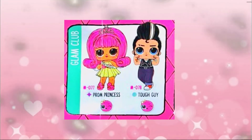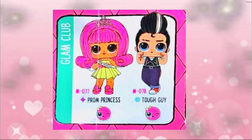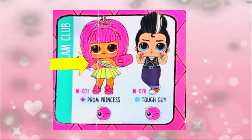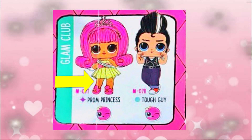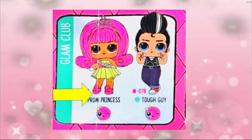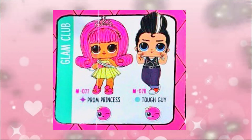Let's look at our next club - this is the Glam Club. Wow, we have a new boy in this LOL Wave 2 Hair Goals; his name is Tough Guy. And there's Plum Princess - I love Plum Princess! She has a beautiful sash that says her name, a beautiful yellow dress with a bow, some pink shoes with puffy palms. How adorable! Look at that hot pink hair - pink is my favorite color! What's yours? Comment below!